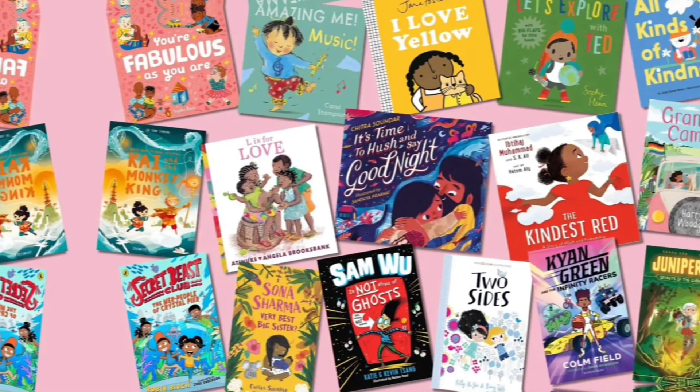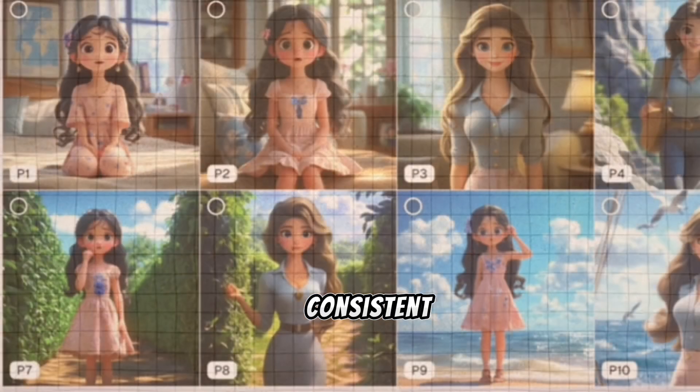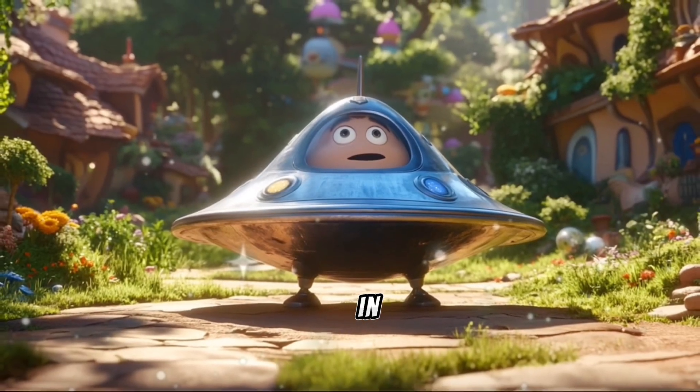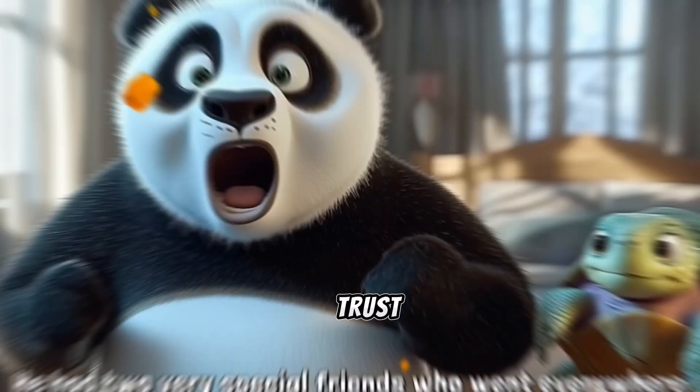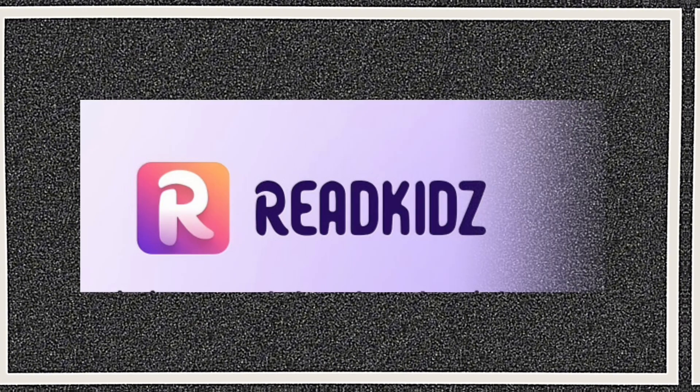With this one tool, you can also create children's picture books. It even supports consistent character creation. One click, you can publish your content to YouTube, Amazon KDP, or even WhatsApp. Every image you see in this video? All created by this AI. And trust me, it's just the beginning. This amazing new tool is Read Kids AI.